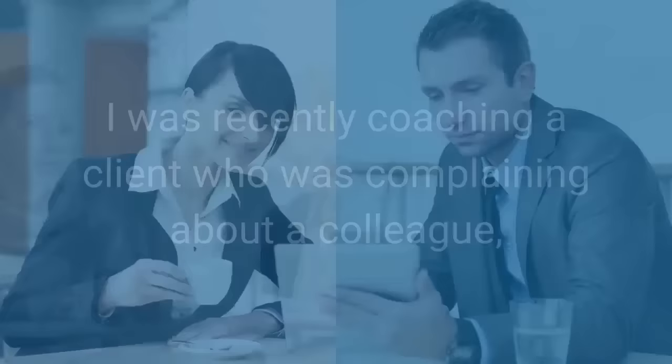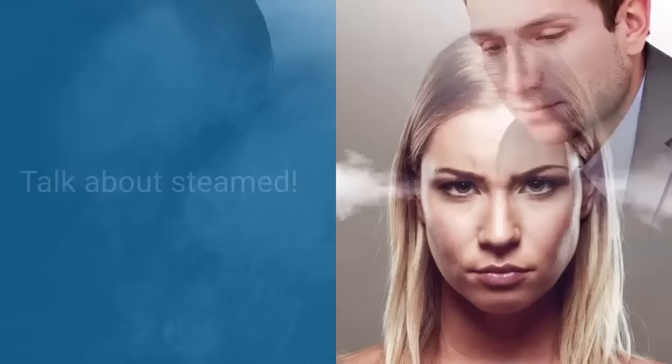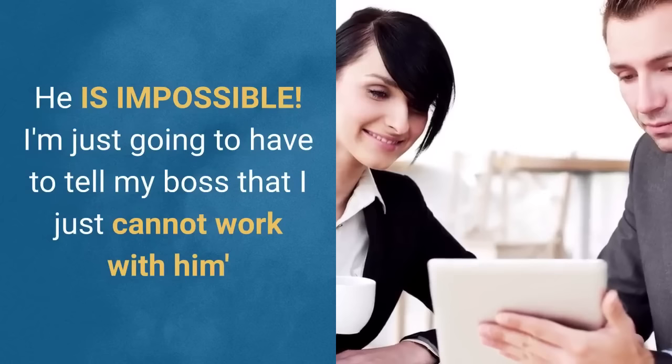And make no mistake, style differences generally lead to personality conflicts. In fact, here's an example of a style conflict that was fast looking like a personality conflict. I was recently coaching a client who was complaining about a colleague who'd taken five minutes to run his eyes over her report that she'd spent way more than 20 hours compiling, and then he immediately started pointing out to her the things that she hadn't got quite right. Boy, was she angry. She said to me, 'How dare he glance over it for five minutes and then provide an opinion on it. He hardly has enough background to make such broad sweeping judgment. He's impossible. I'm going to have to tell my boss that I just cannot work with him.'